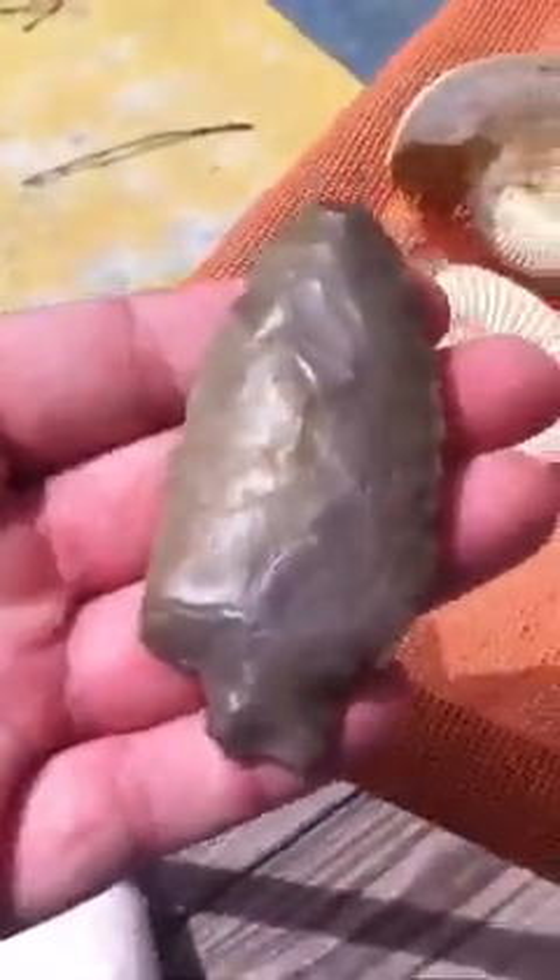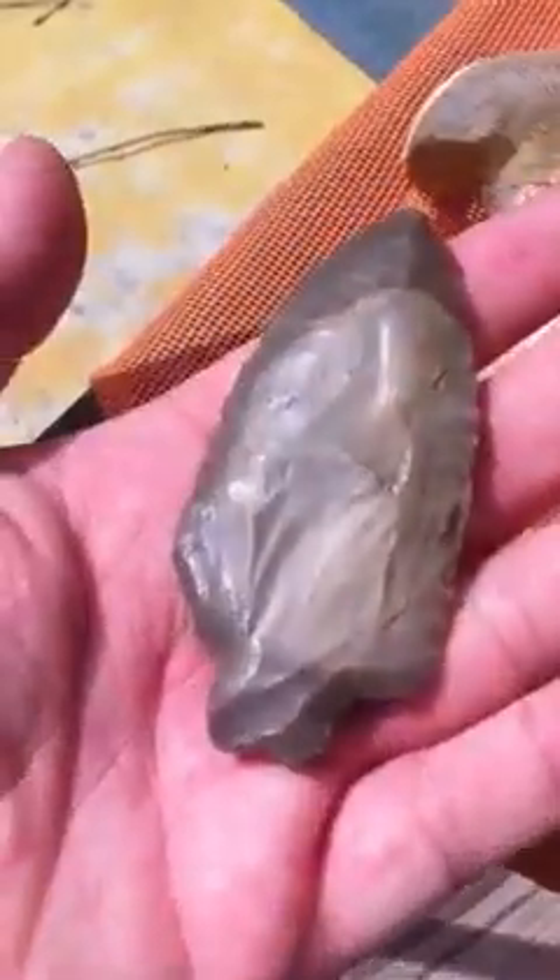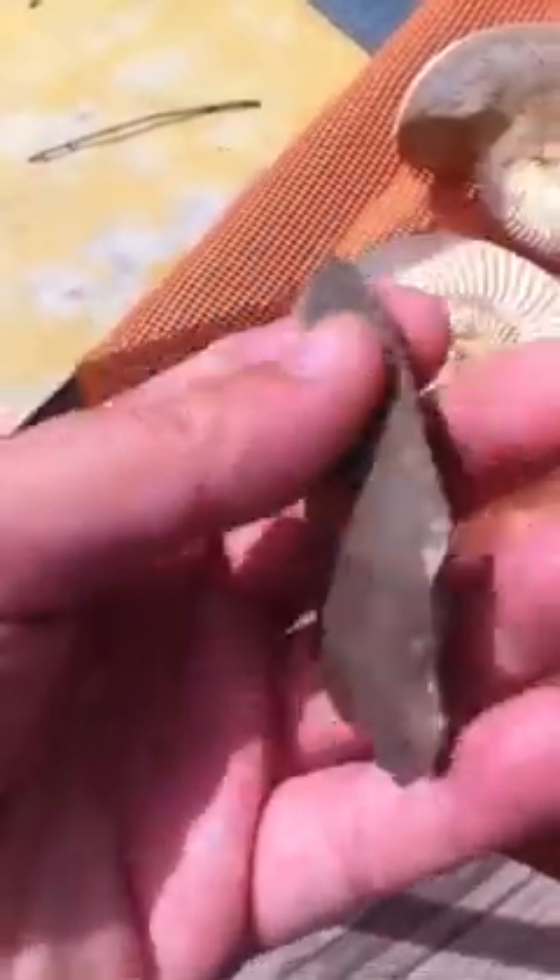This is a nice heavy-duty piece from Bartholomew County, Indiana. Made out of Indiana hornstone. It's got a couple little nicks on it, but it's a good piece. 3 inches long. $35 on that.